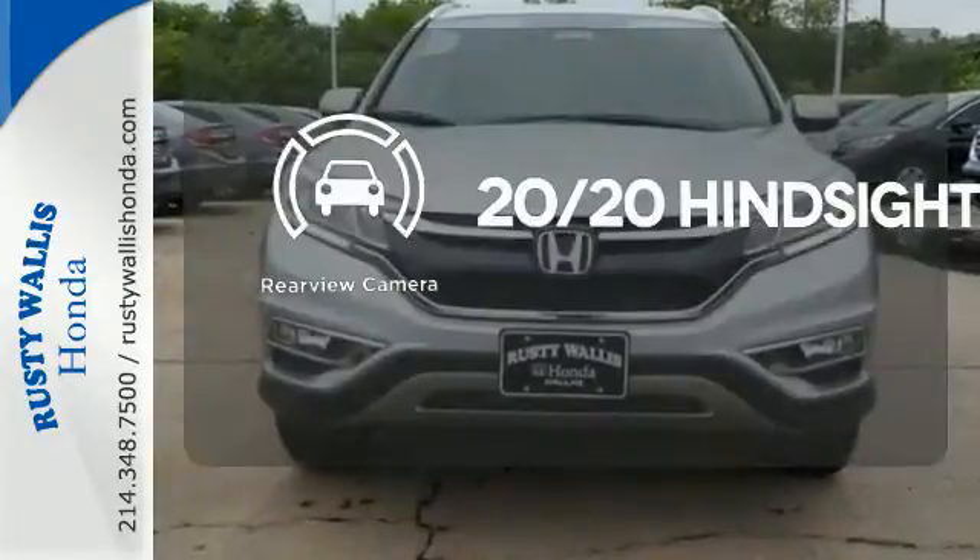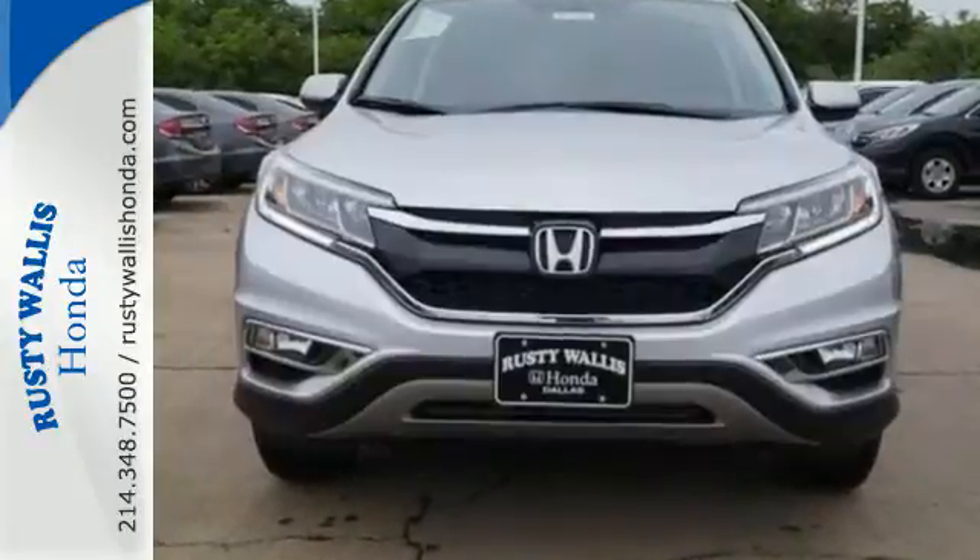See objects previously out of sight with a rear-view camera. Life is meant to explore.